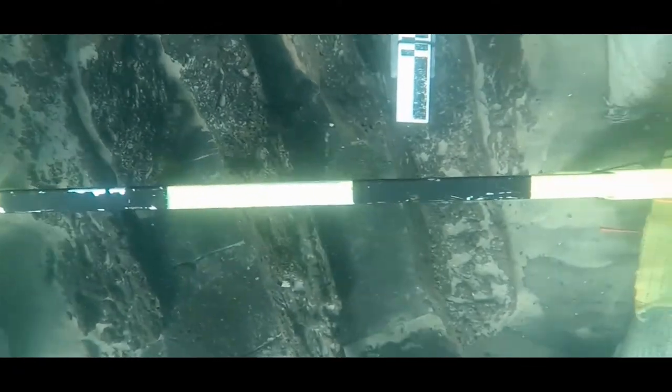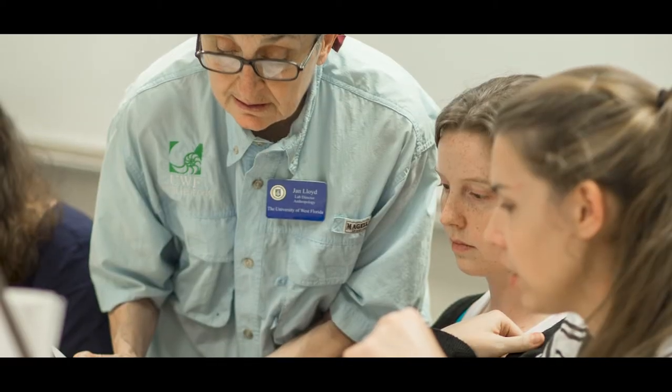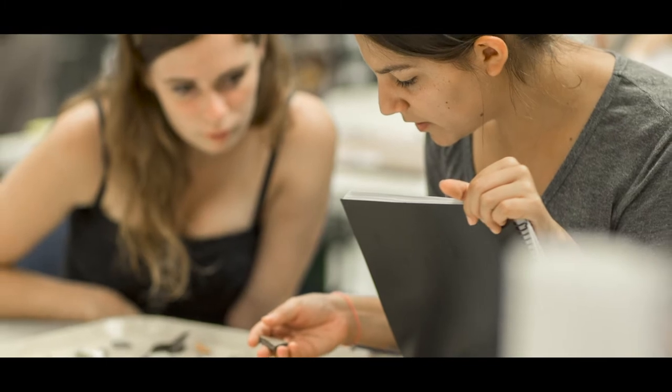Archaeology, no matter where it is taking place, is a destructive science. When archaeologists excavate, they are irreparably changing the site they work on. That's why it takes years of training and well-developed skills in record keeping to make sure excavation is done right.